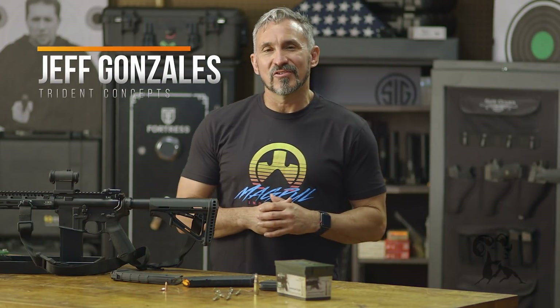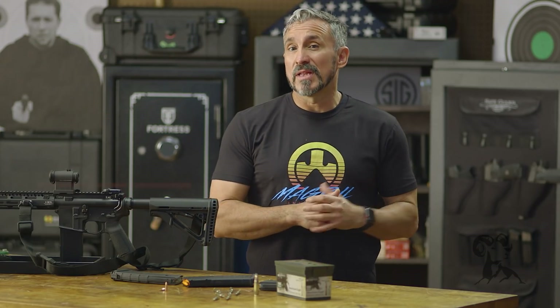Hi, I'm Jeff Gonzalez, President of Trident Concepts, and today I'm here with Brownell's Daily Defense to talk to you about rifle ballistics out of an M4 AR-15 platform — internal, external, and terminal performance of the projectile.